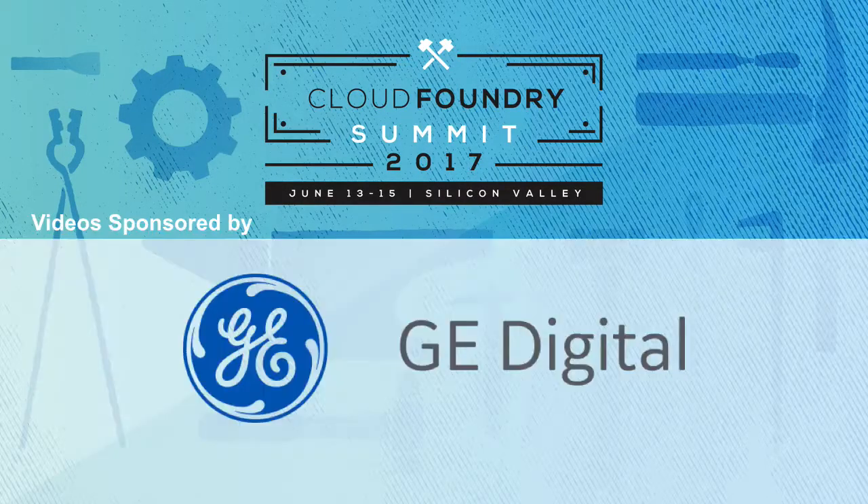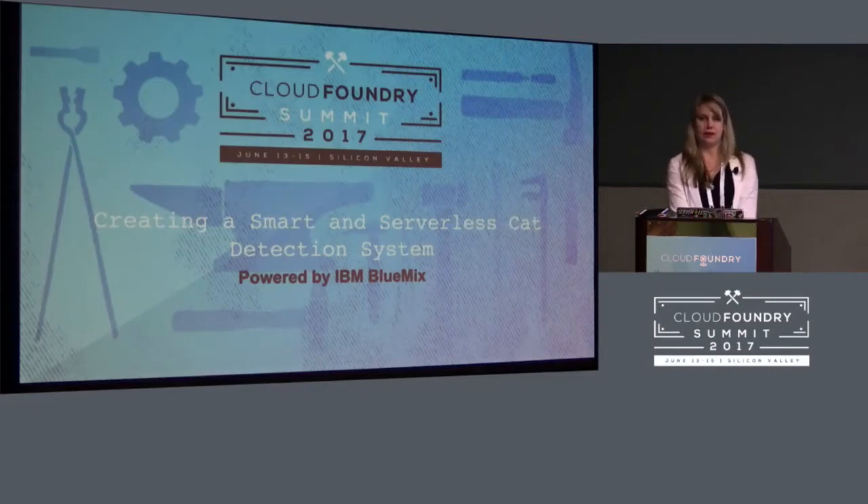I'm here to talk about my smart serverless cat detection system. Now's your time to leave if you don't want to hear about cat detection systems. It's your last chance.